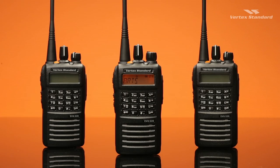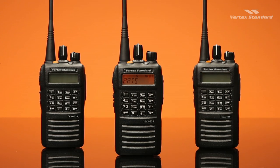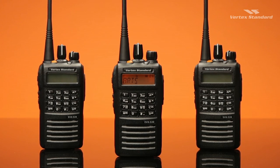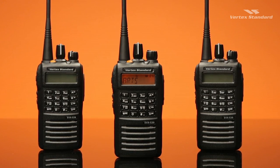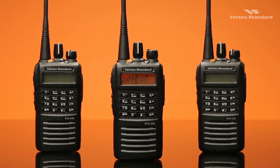If Leanne goes out of range after two minutes, the radio tone will alert the status. She can check by pressing the ARTS login button to see how many radios and IDs are in or out of range. At the press of a button, always know your connection status using the Auto Range Transpond system — a Vertex Standard exclusive feature.